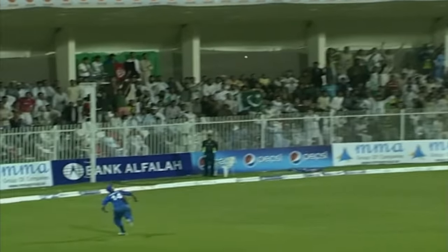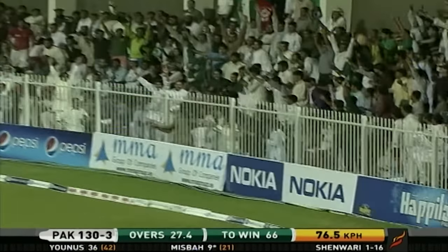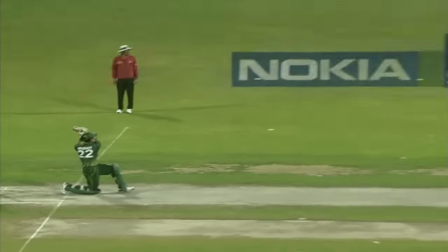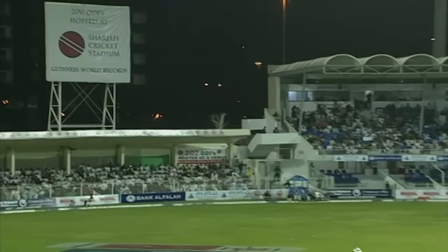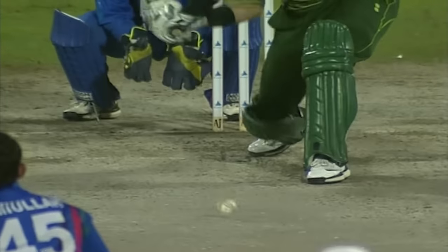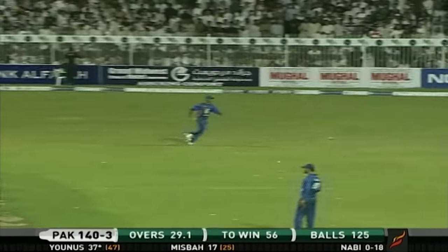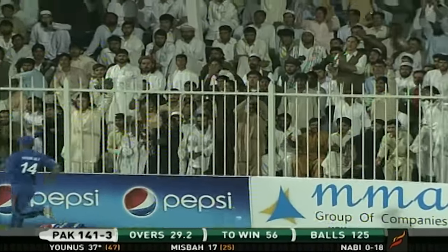Lofted — nowhere near the fielder. Over the top, that's gone huge — straight into the crowd! Up, up, up and down into the crowd. They need some wickets, Afghanistan, if they're going to make an impression.